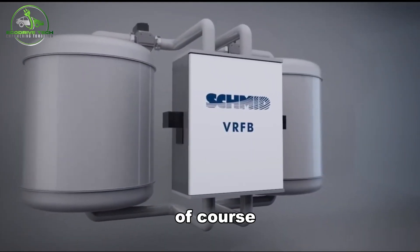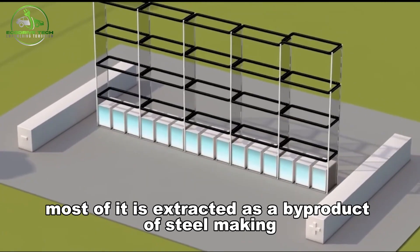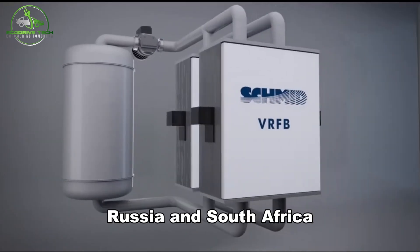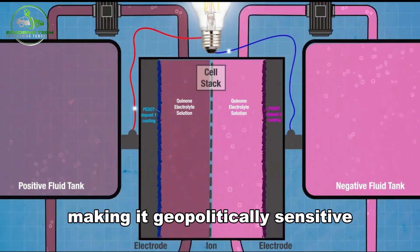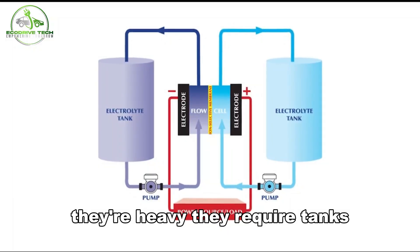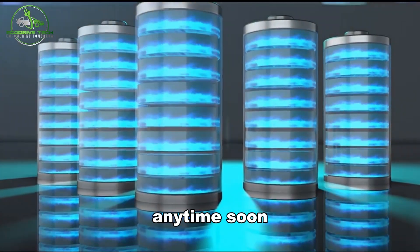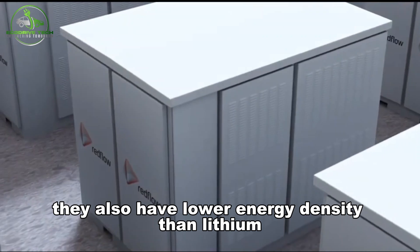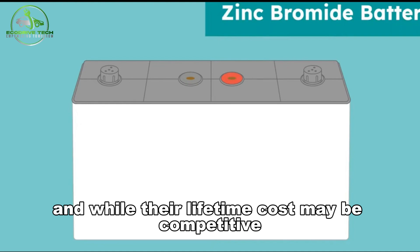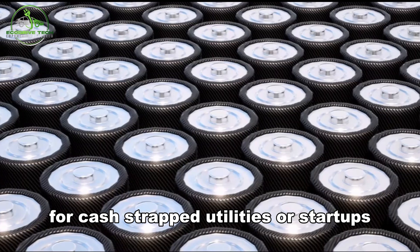Of course, it's not all upside. First, vanadium is expensive. Most of it is extracted as a by-product of steelmaking, with supply concentrated in countries like China, Russia, and South Africa, making it geopolitically sensitive. Second, VRFBs are physically large — heavy, requiring tanks, pumps, and plumbing. They also have lower energy density than lithium, meaning they store less energy per kilogram. And while their lifetime cost may be competitive, their upfront cost remains high, which can be a deal-breaker for cash-strapped utilities or startups.